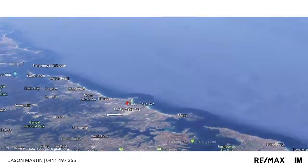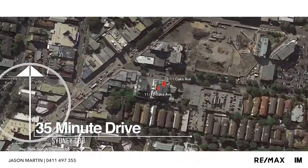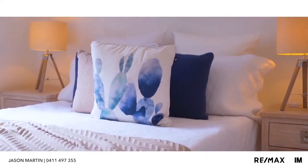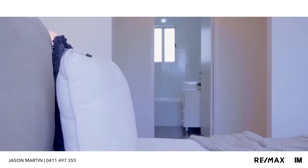Hello, my name is Jason Martin from RE-MAX Properties Specialists. I'd like to welcome you to Unit 27 at 11 to 13 Oaks Avenue, DY — a stunning two-bedroom apartment that's nestled privately away on the third floor of this beautiful centrally located complex.